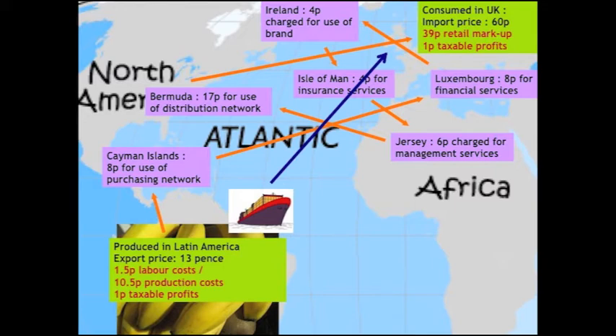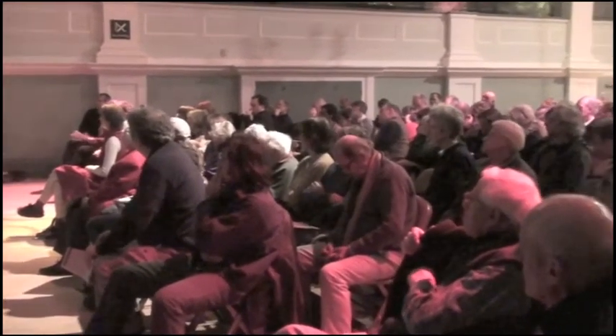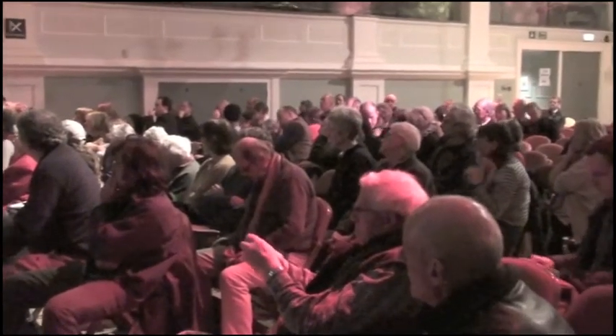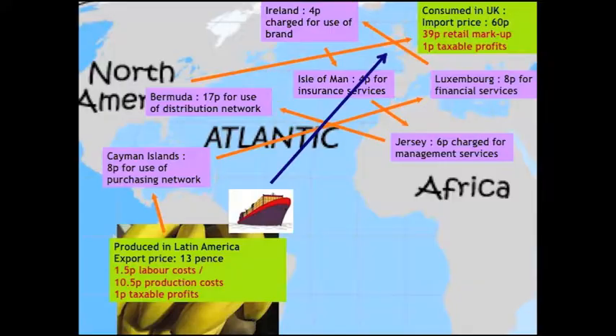That subsidiary then re-invoices to Ireland, where four pence is charged for the use of the brand. That might help you understand why your bananas are labelled — it doesn't cost four pence, but by labelling them they can demonstrate there is a brand, and the brand is an intellectual property right. They can charge for it — they can charge whatever they want for it. Onto the Isle of Man, where four pence is charged for the use of insurance services.